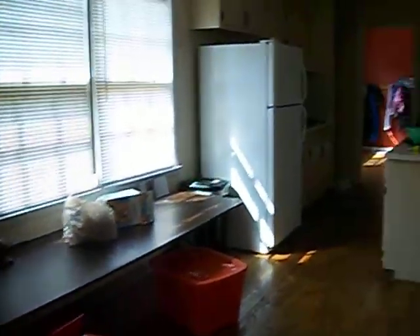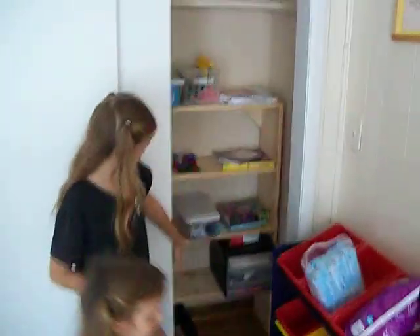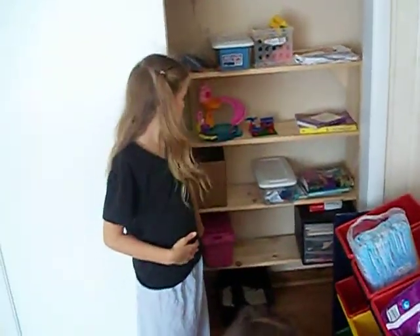Coming out of the living room towards the back of the house, we're now in the dining room and the kitchen — a little galley kitchen. Notice that we have a ton of storage space. These are our new school shelves that haven't been filled yet — our bookcase for our school shelves.